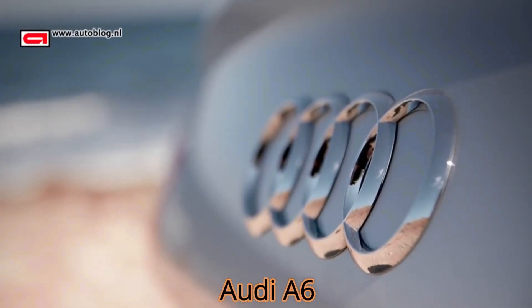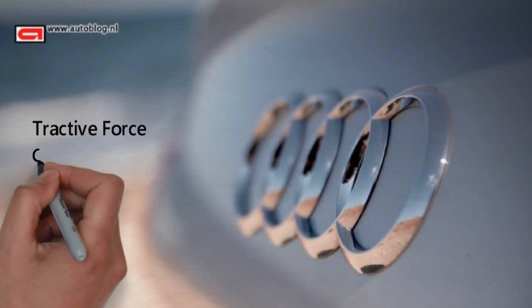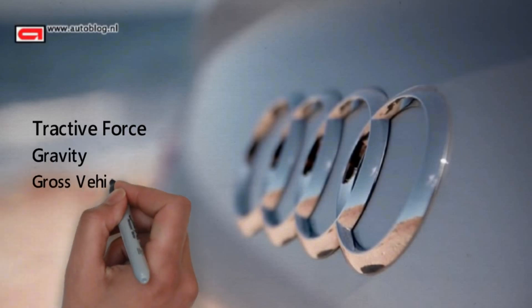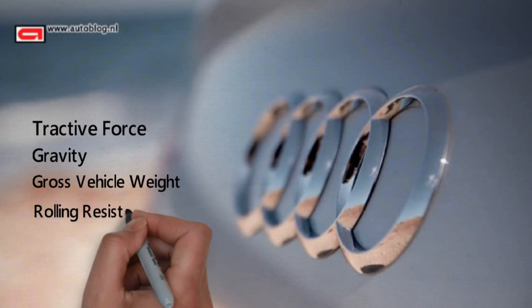Audi A6. The inputs are: tractive force, gravity, gross vehicle weight, and rolling resistance co-efficiency.